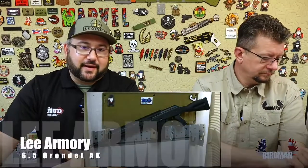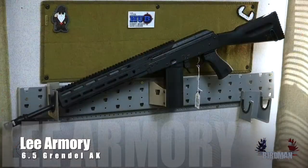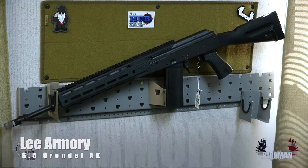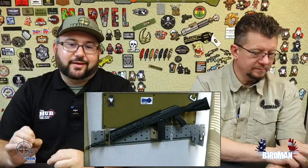That is the Lee Armory AK in 6.5 Grendel. I don't remember the exact model designation, but all I know is 6.5 Grendel, Lee Armory, Occam Defense Rail — it's still badass.